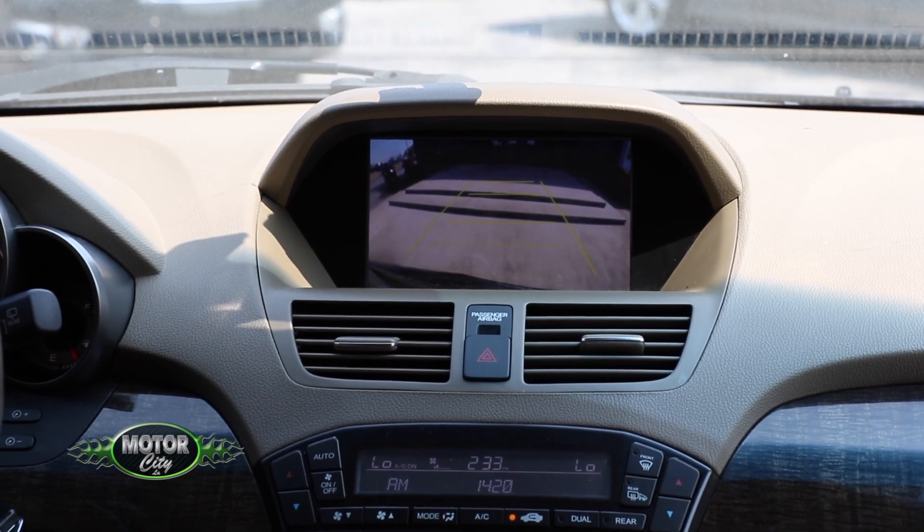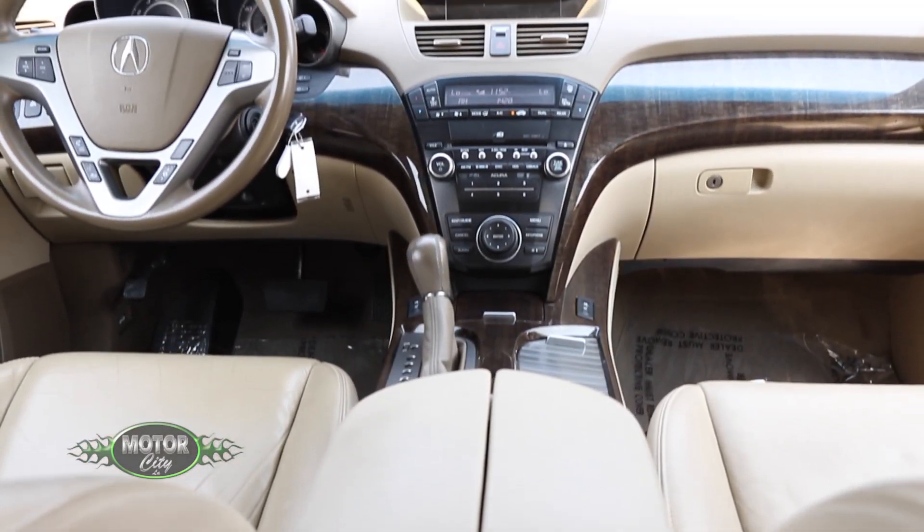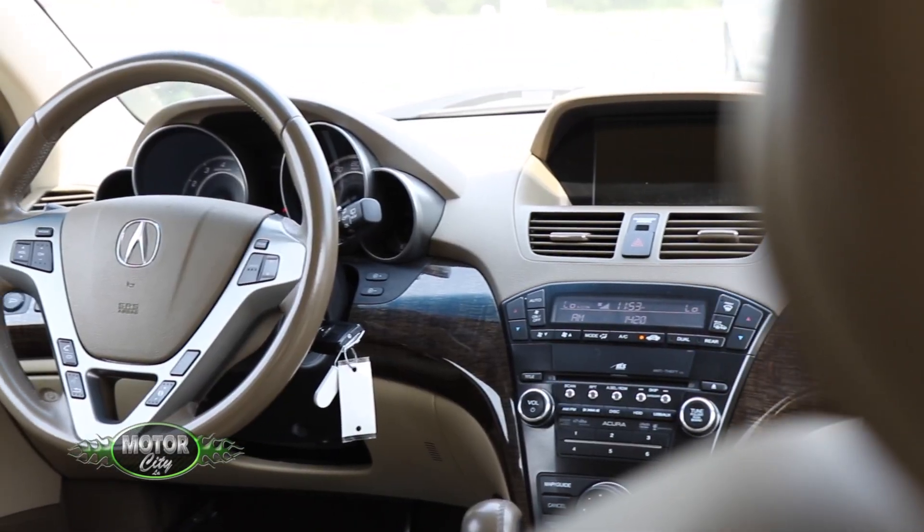It's like you work for NASA. You did that so well. Well, it's easy to park when you get all this technology. And that's what this 2012 MDX Acura has got.